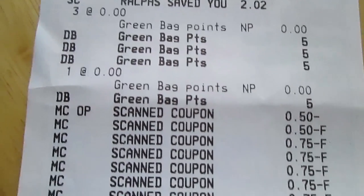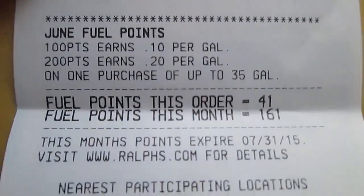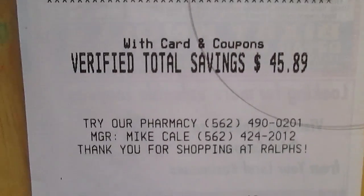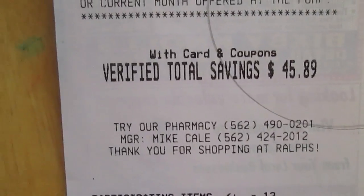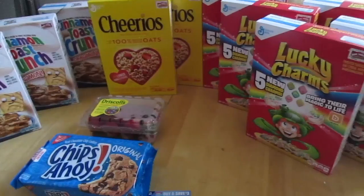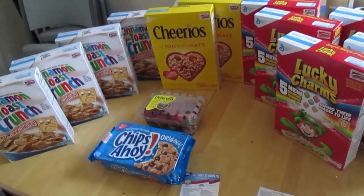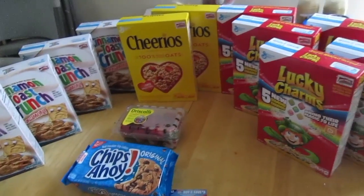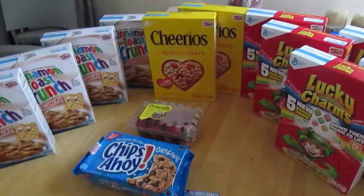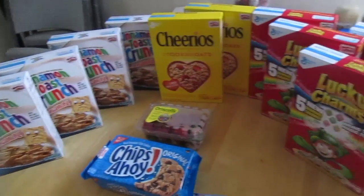I earned bag points and fuel points — 41 fuel points total — for a total savings of $45.89. My out-of-pocket was $12.90 for 13 items, which means each item was less than $1 each. Sounds like an awesome trip to me.